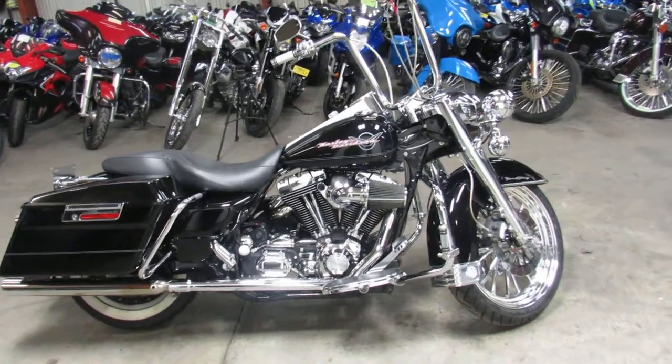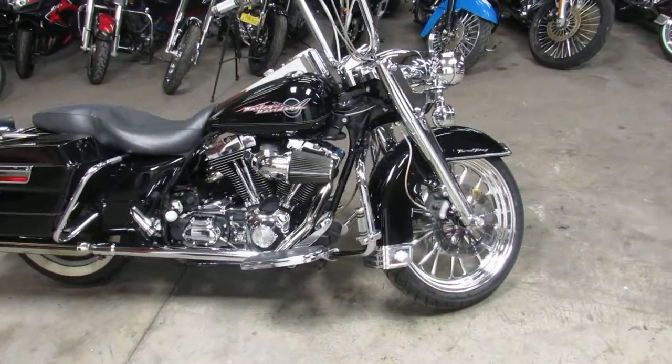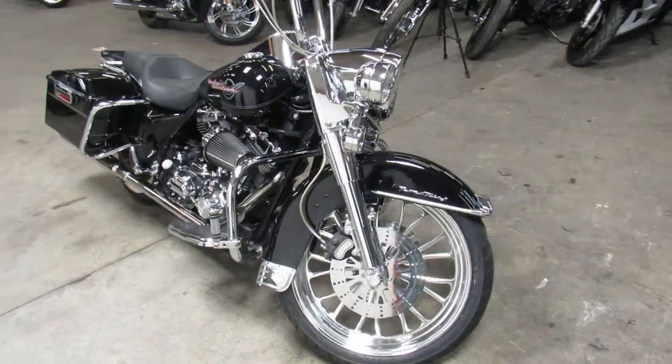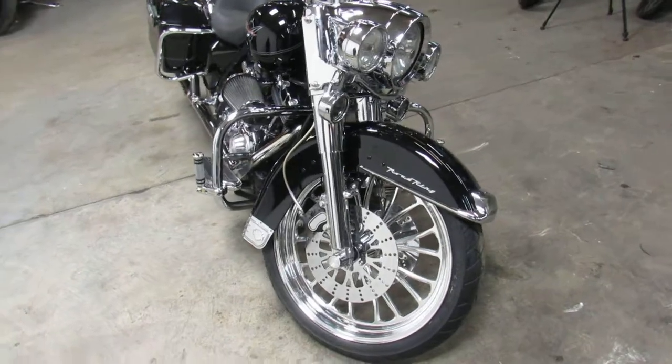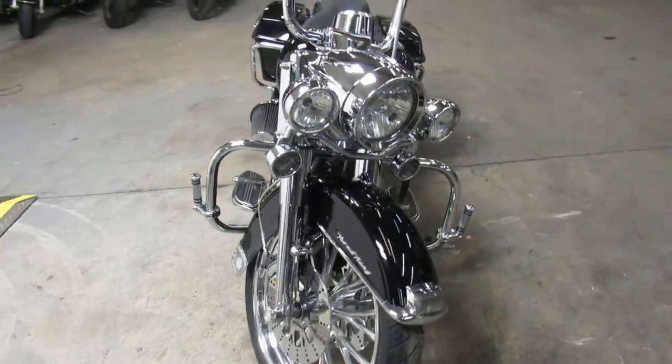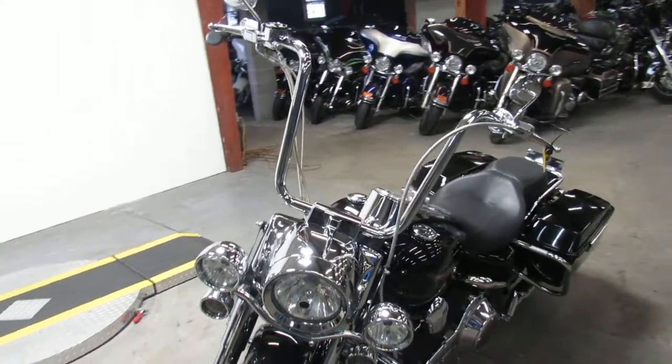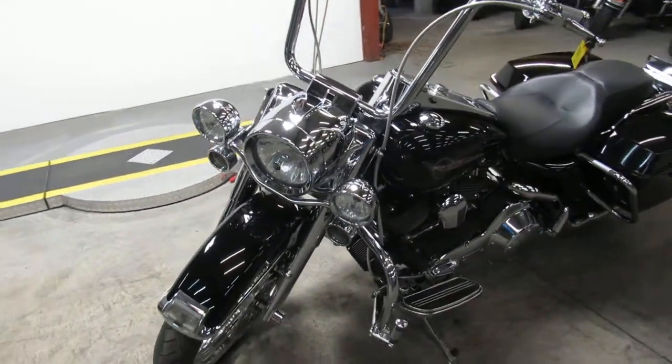Hey guys, it's ApprovalPowerSports.com here doing some videos on the used Harleys. Over 400 used Harleys to choose from. We got financing programs for everyone. We've got leasing programs, layaway programs. Your trades are always accepted here. We're always looking for those guys.